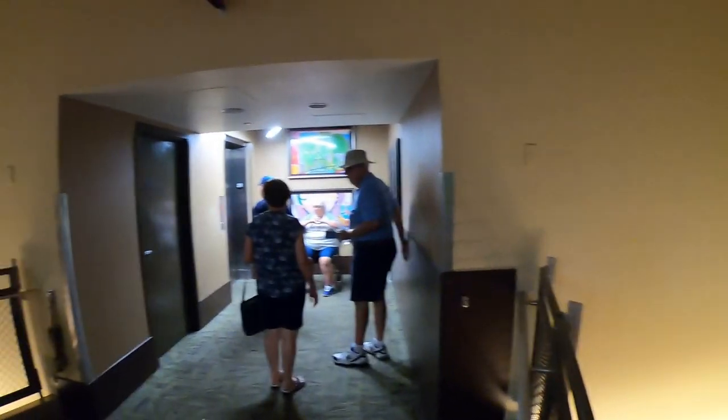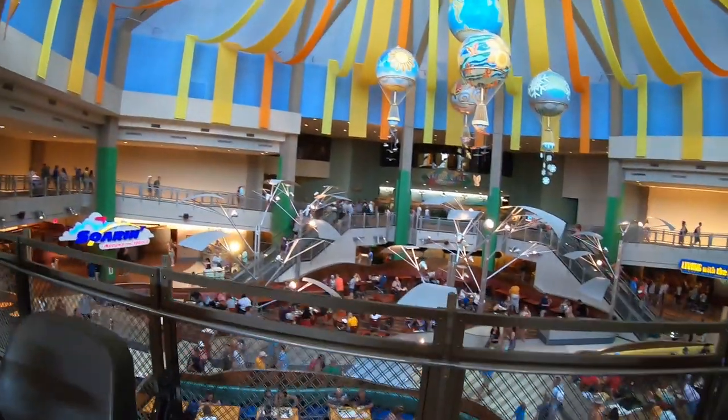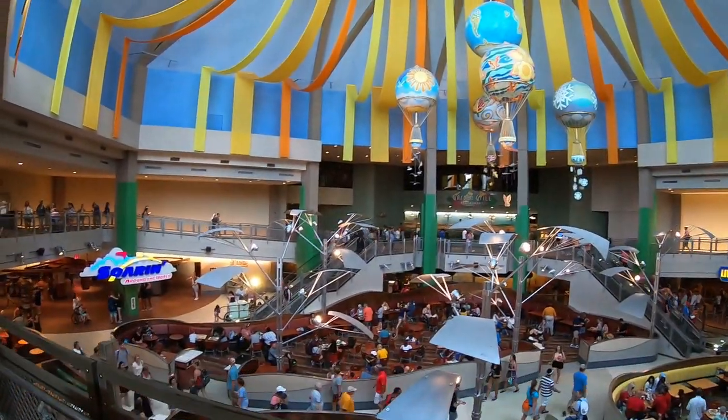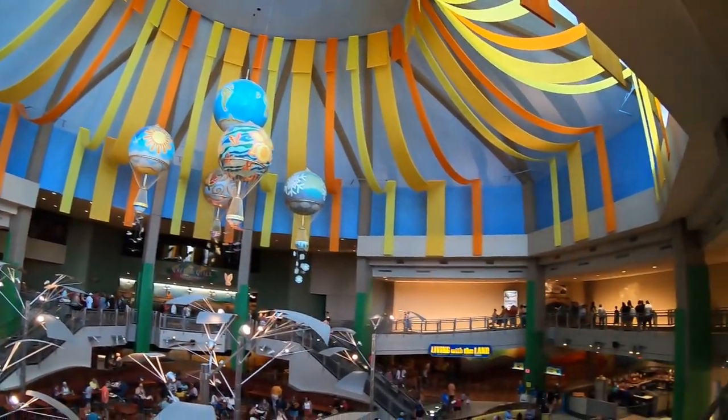The Garden Grill is on this level. This is the parking again, and there's room to accommodate a lot of chairs. We can look over the edge here and see the Soarin' ride, the Land attraction, as well as the eating facility downstairs.